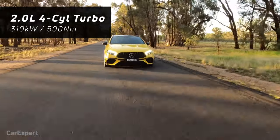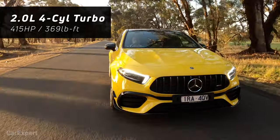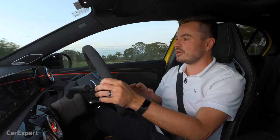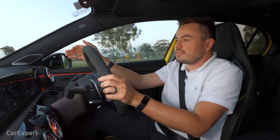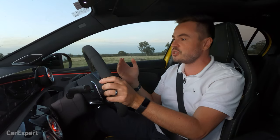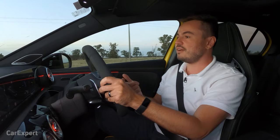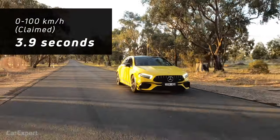Under the bonnet: 310 kilowatts of power and 500 newton metres of torque — some serious business. They've talked a lot about the improvement in turbocharging, and there is virtually no turbo lag. Even in comfort mode, when you lean on the throttle it picks up beautifully and just takes away. It doesn't actually feel like a turbocharged car — it feels like it's got a supercharger under the bonnet. It's mated to an eight-speed dual-clutch transmission, compared to the A35's seven-speed automatic, and it's good for a 0-100 run in 3.9 seconds.